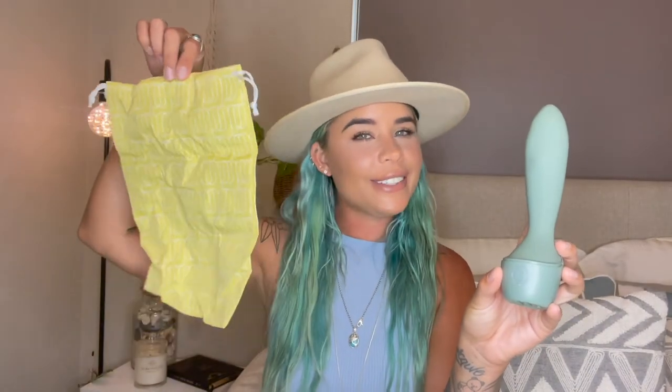The simple interface makes it really easy to customize your pleasure just the way you like it. Onda is crafted from premium soft-touch silicone and is also waterproof for bath or shower fun. It's also USB rechargeable and it comes with its very own storage bag which is made from 100% recycled plastic, which we absolutely love.